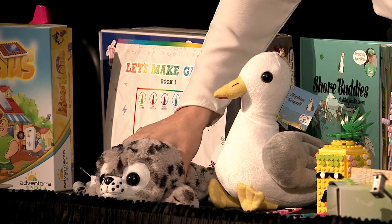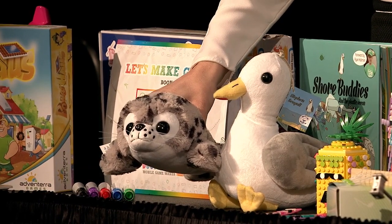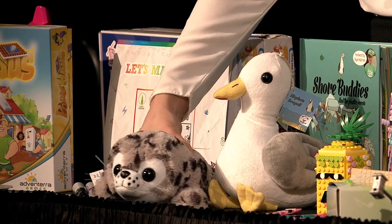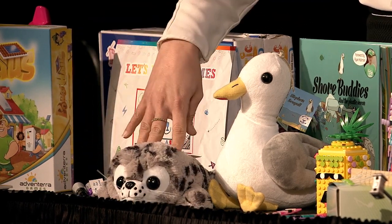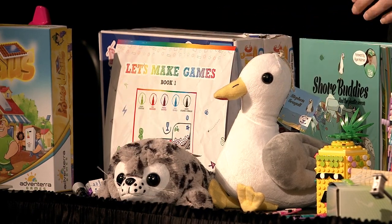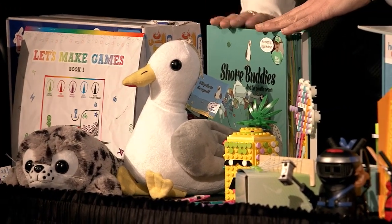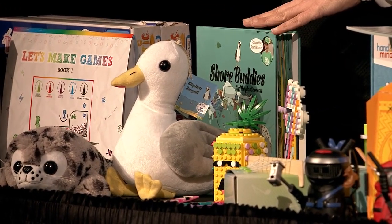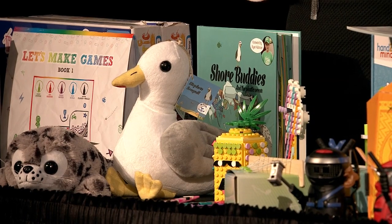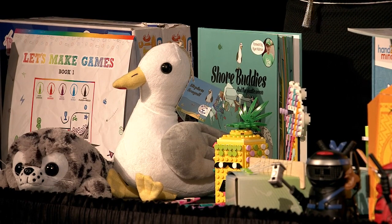Then we have the Shore Buddies. These are made out of 100% recycled water bottles — they're melted, crushed, and then turned into yarn to make the buddies. They're super soft. They each have a sound that pertains to whatever animal they are. They come with a book that teaches kids about marine life, about what is hurting the environment, about endangered species, and what they can do to help. It's giving kids that confidence and leadership to go out there and do something about saving our oceans.